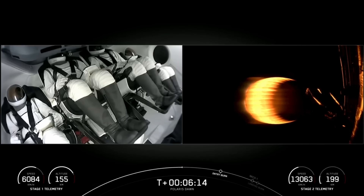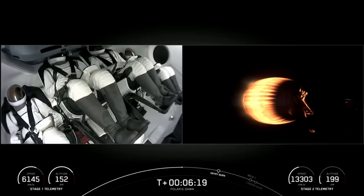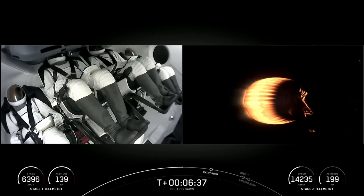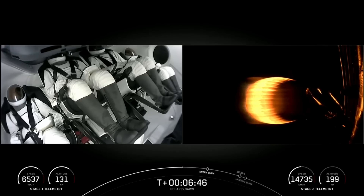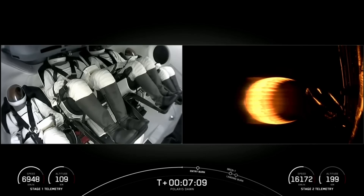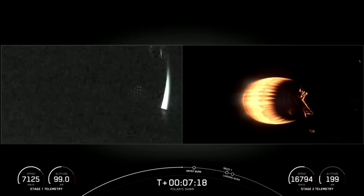First stage continuing its descent back down to planet Earth. We can see the crew with their visors down in the locked position — it'll remain that way until they are in orbit. Everything continuing to look great with the second stage engine burn. We're about 30 seconds away from the first stage entry burn, the first of two burns the first stage will perform, designed to help reduce drag experienced during re-entry.